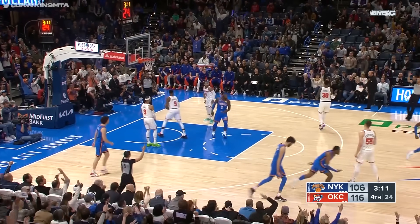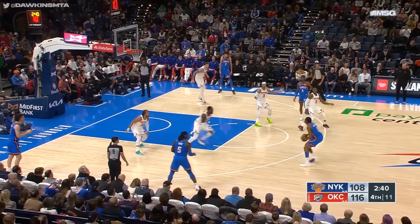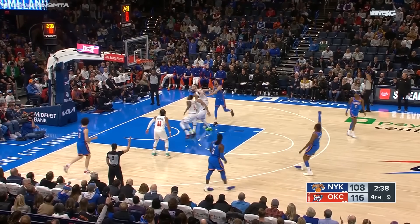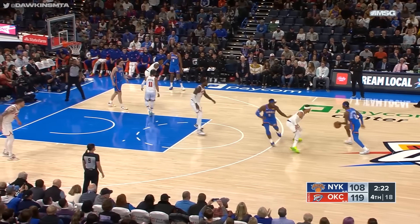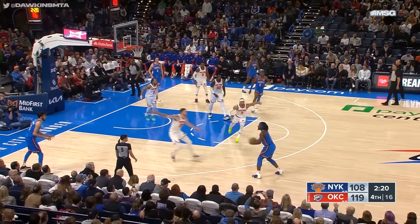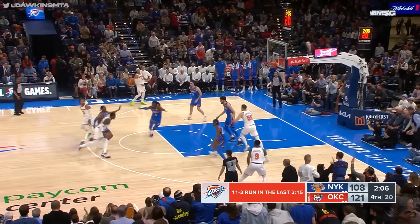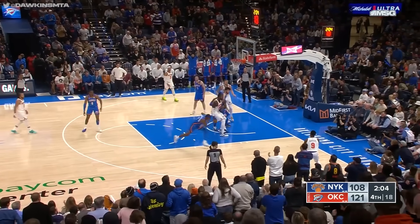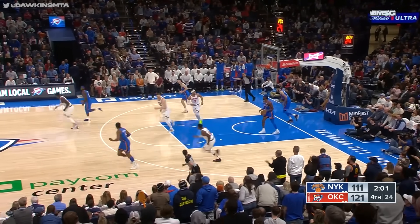Williams hits a three-pointer — a big turnaround. Shai Alexander against Hart; up top, Jalen Williams — another open three, another one is good. 35 points, a career high for Jalen Williams. Knicks down 11. Holmgren hits a three — puts it in. Randle kicks it out, Barrett open for three — that one is good. The Knicks still down by 10.